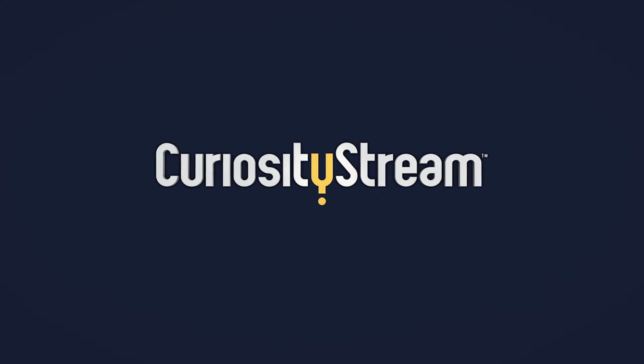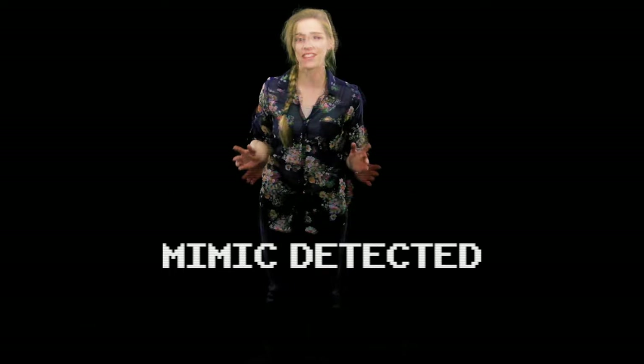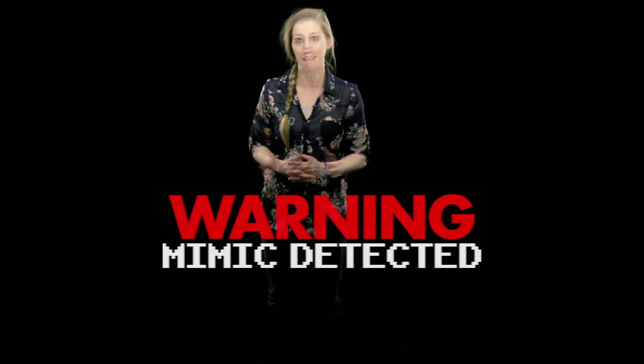This episode was brought to you by CuriosityStream. Hi, I'm Jess Keating and this is Animalogic Second Nature.